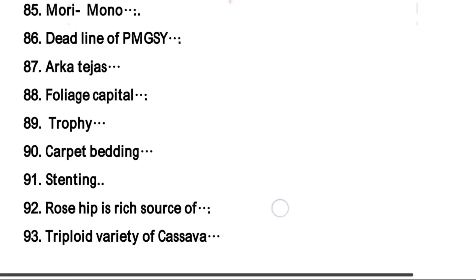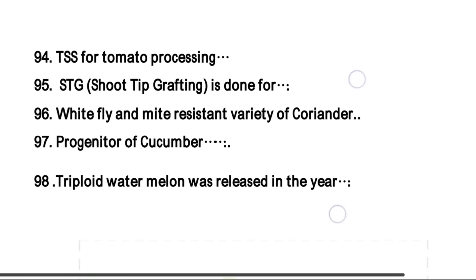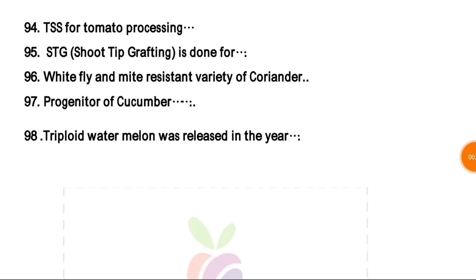Rose hips is a resource of vitamin C, and the species is Rosa canina. Triploid variety of cassava is Sri Harsha, which has high starch content and is non-branching. TSS for tomato processing — right answer is 4.5, and on average 3.5 to 5. Stoot teeth grafting is done for virus-free planting material development in citrus. White fly and mite resistant variety of coriander is Sadhana.